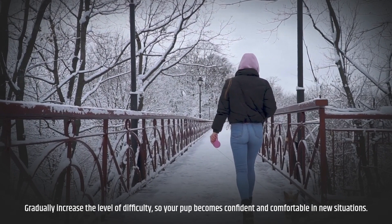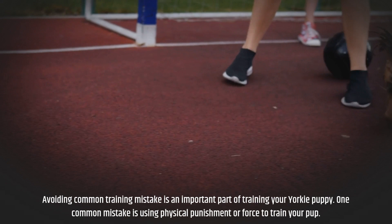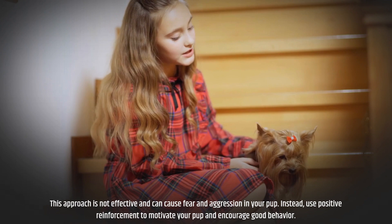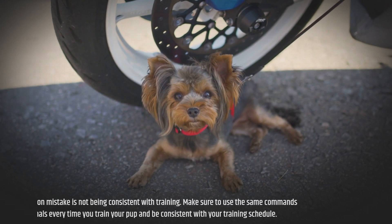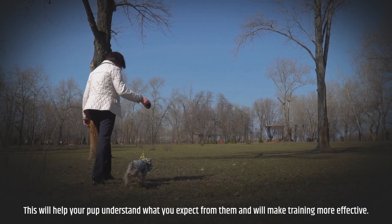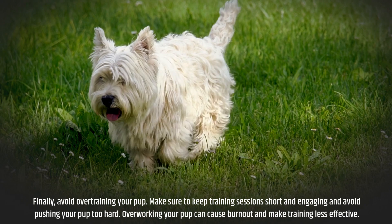Step 7: Avoiding Common Training Mistakes. One common mistake is using physical punishment or force to train your pup — this approach is not effective and can cause fear and aggression. Instead, use positive reinforcement to motivate your pup and encourage good behavior. Another common mistake is not being consistent with training — use the same commands and signals every time, and stick to your training schedule. Finally, avoid overtraining your pup. Keep training sessions short and engaging, and avoid pushing your pup too hard, as overworking them can cause burnout and make training less effective.